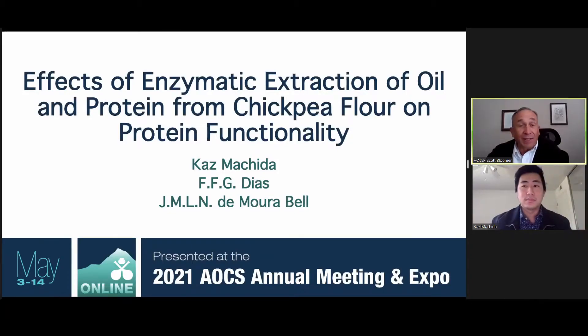Our next presenter is Kaz Machida from UC Davis in California, USA. His title is Effects of Enzymatic Extraction of Oil and Protein from Chickpea Flour on Protein Functionality. Kaz, would you begin?